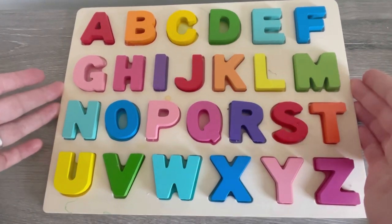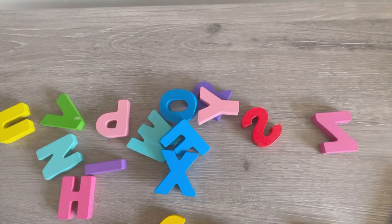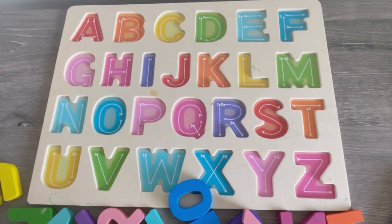Now let's take this puzzle and we'll... Three, two, one... Crash! So many letters! Okay, let's do it one more time!